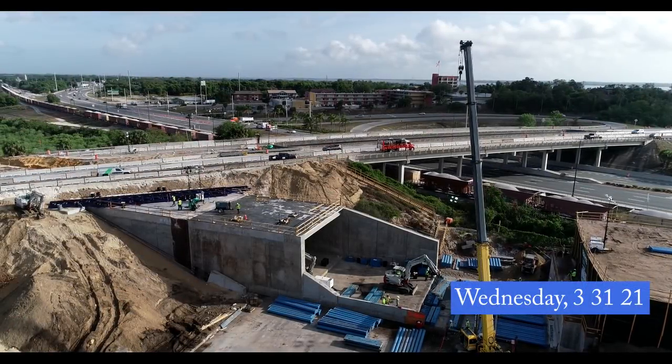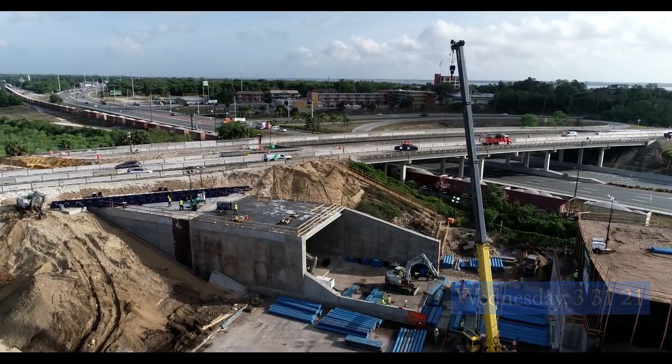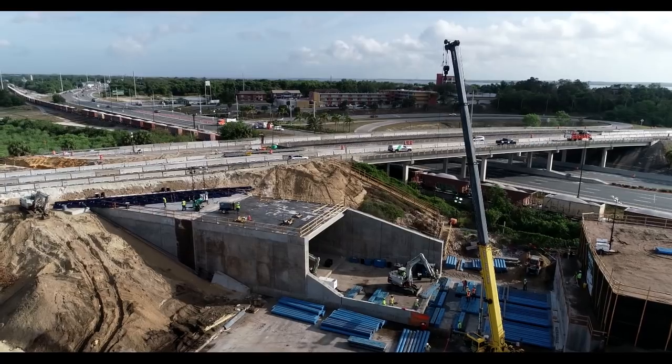On Wednesday, the tunnels kept creeping forward. Here we see them resetting before the next push.